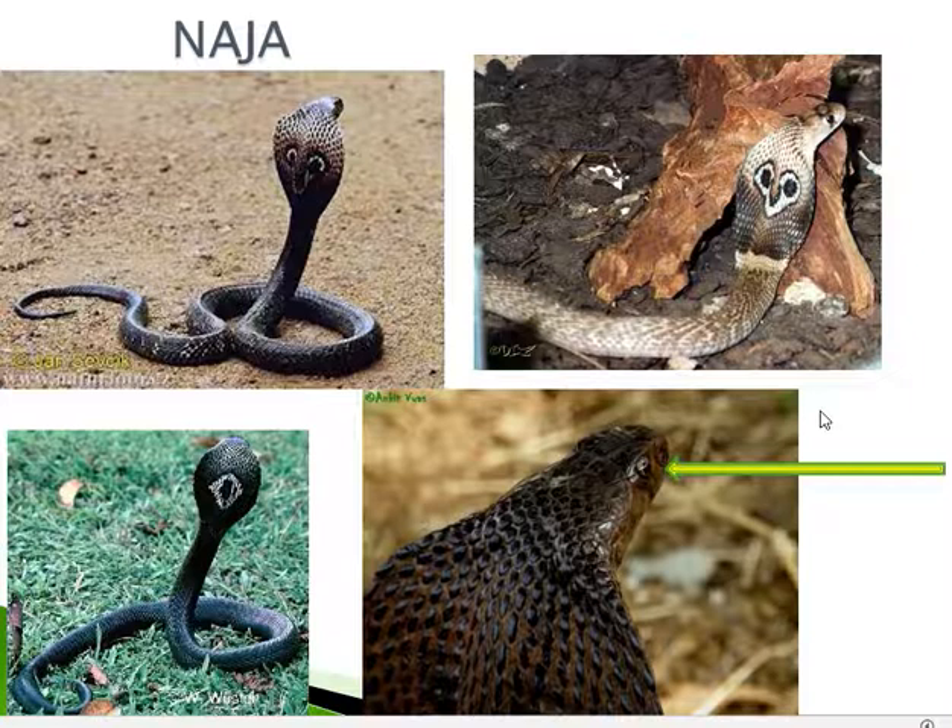The cobra can swim in water and climb trees. It is medium sized and can grow up to 2 metres — males can grow up to 2 metres in length. Just like any reptile, the body is covered with scales that are smooth and shiny.